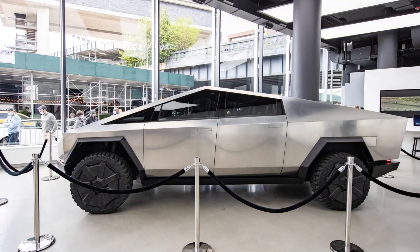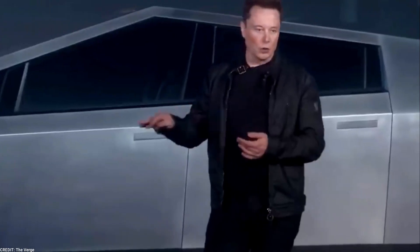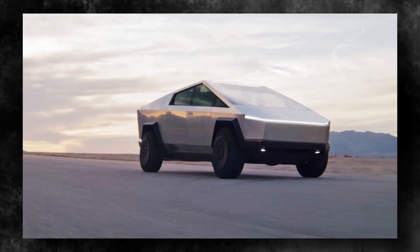This weight reduction improves the vehicle's range, acceleration, and energy efficiency. Additionally, the elimination of welds enhances the vehicle's aesthetics, creating a sleek and futuristic design that perfectly aligns with Tesla's vision.